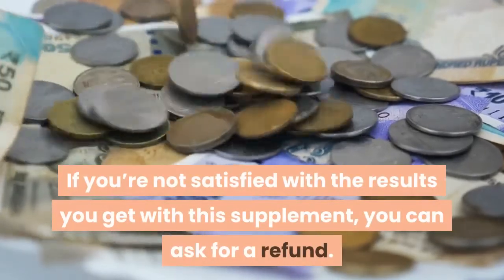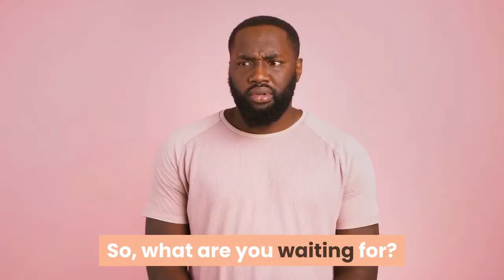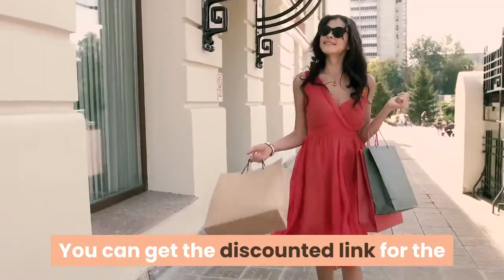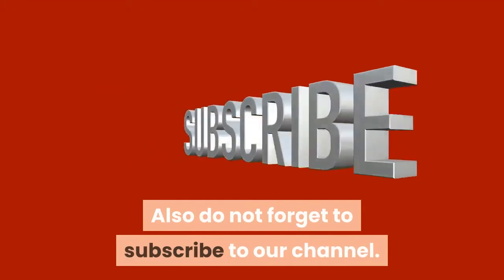If you're not satisfied with the results you get with this supplement, you can ask for a refund. This product comes with a full 100% money-back guarantee. So what are you waiting for? Get your bottle of Altai Balance today and get a perfect blood sugar balance naturally. You can get the discounted link for the official site in the description below. Please like, comment, and share this video, and do not forget to subscribe to our channel.